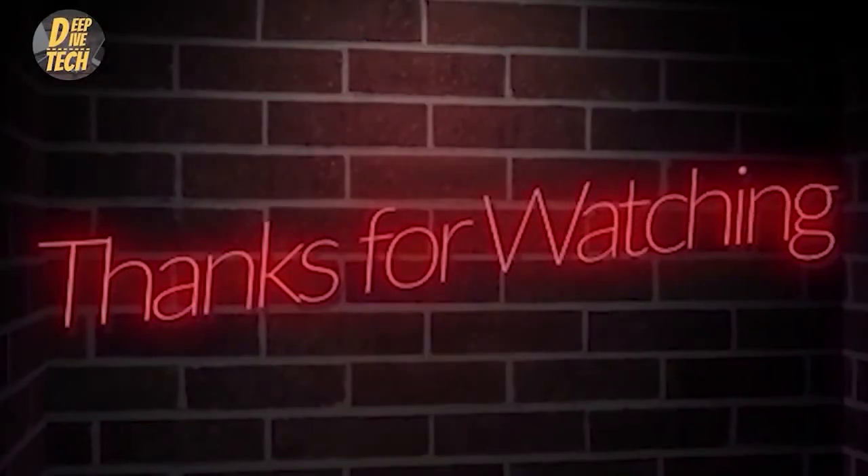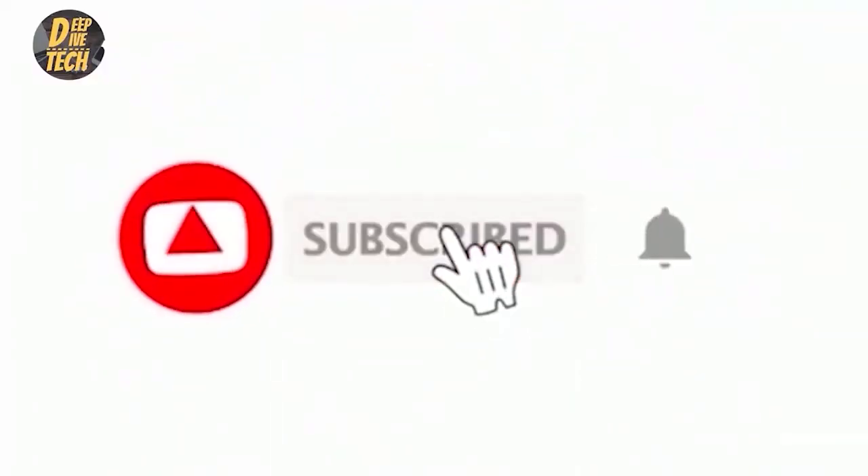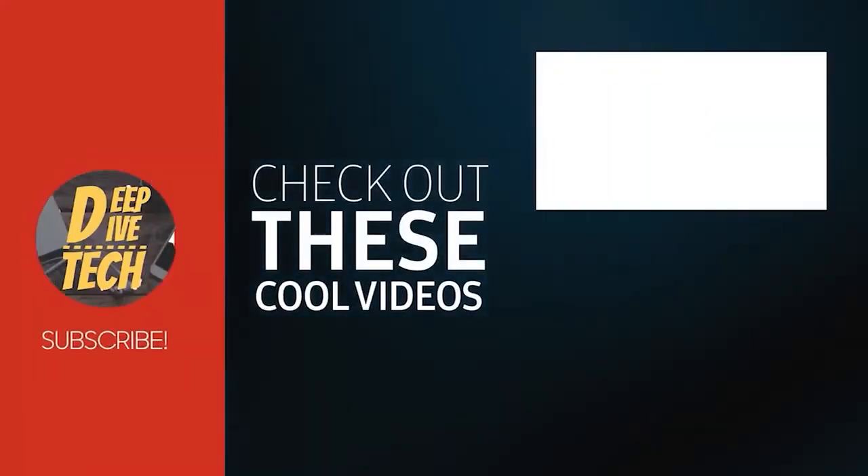Thanks for watching. Don't forget to click the like button, comment, subscribe, and hit the notification bell to keep up to date with all of our future amazing tech videos.